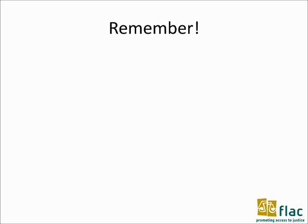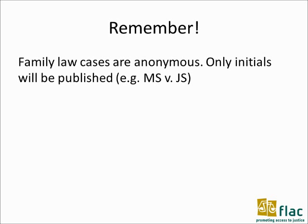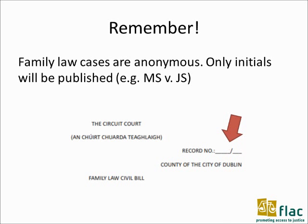In family law cases the names of the parties will not be shown. Instead, the record number or file number of the case and the parties' initials will be written on the court documents.